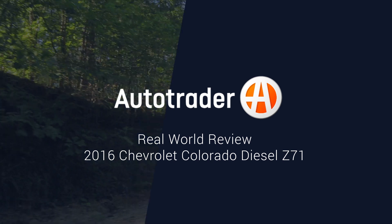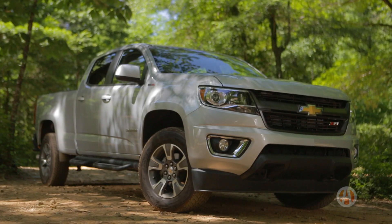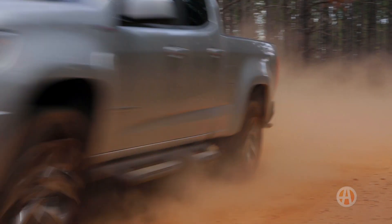There are plenty of mid-sized trucks out there with four-wheel drive. The trick is finding one that's everything you need it to be — efficient, powerful, comfortable — and rugged good looks don't hurt either. Which is why you might really like the 2016 Chevy Colorado Diesel.